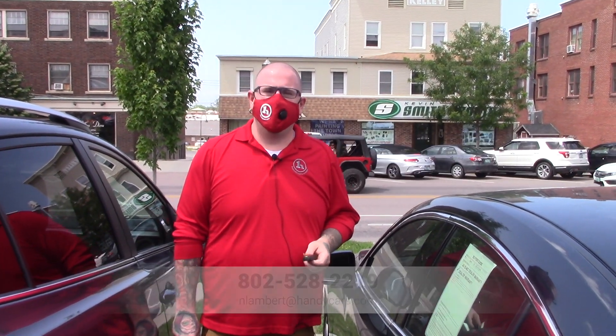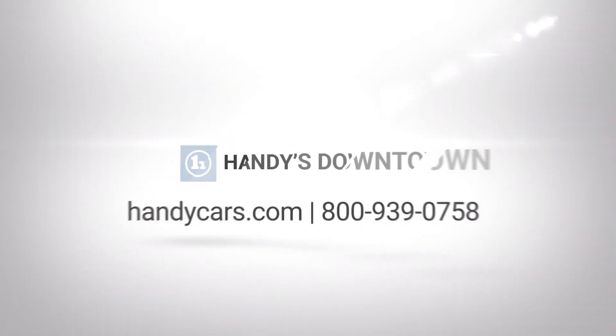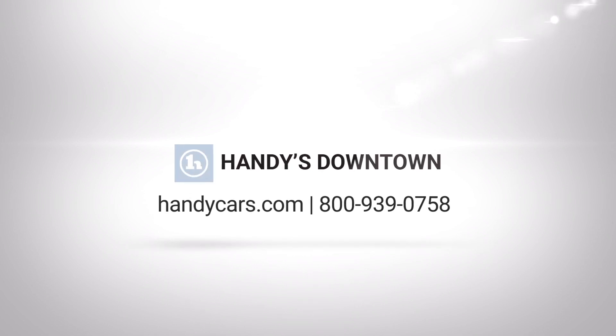If you have any questions at all about the Mazda, or if you'd like to schedule an appointment for a test drive, please give me a call at 802-528-2219 or nlambert@handycars.com. Thank you so much for your time, and I look forward to working with you.